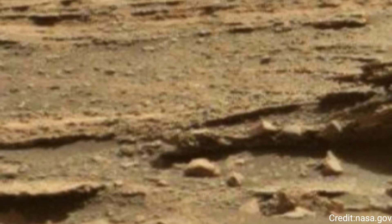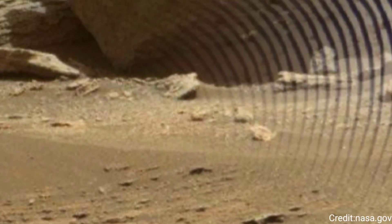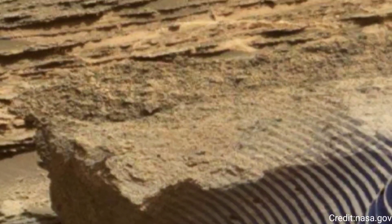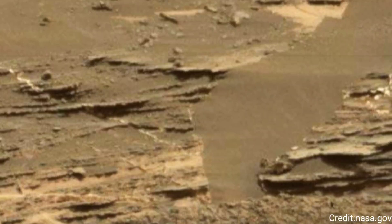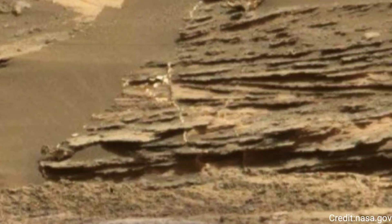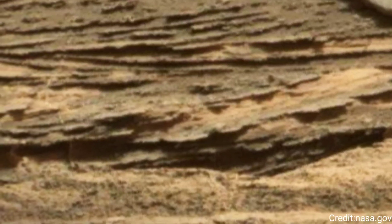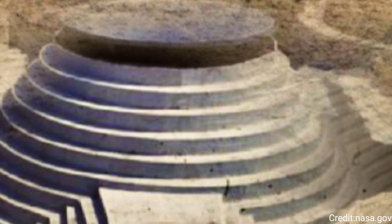The mast cam, an essential tool in Curiosity's suite of scientific instruments, consists of two camera systems with different focal lengths, providing high-resolution images and videos in true color. These cameras are critical for examining the Martian terrain, identifying potential rock and soil samples for analysis, and helping to navigate the rover's path across the rugged landscape.